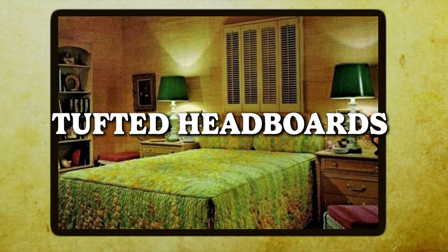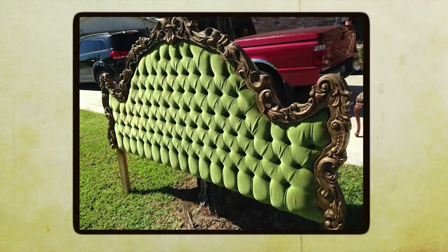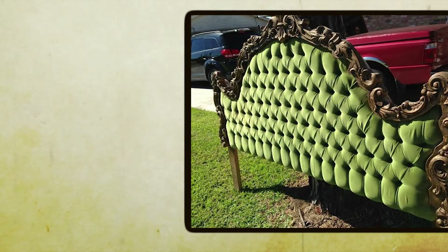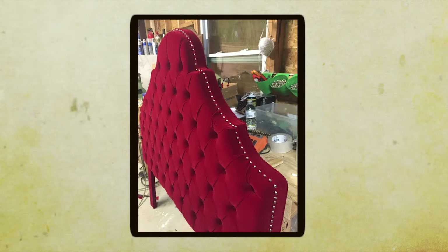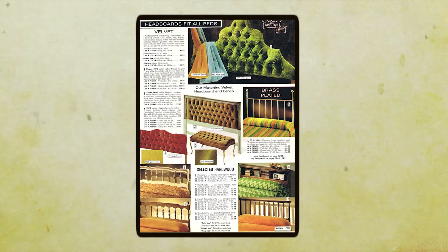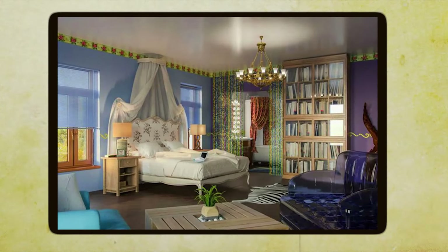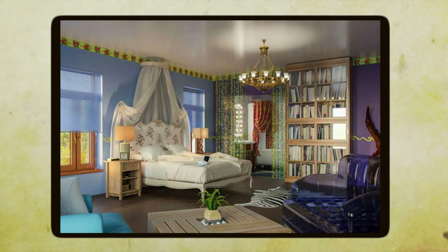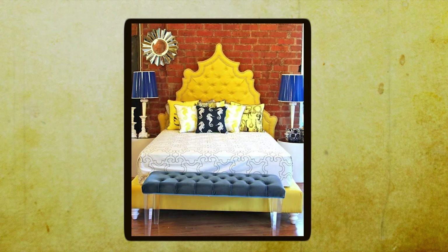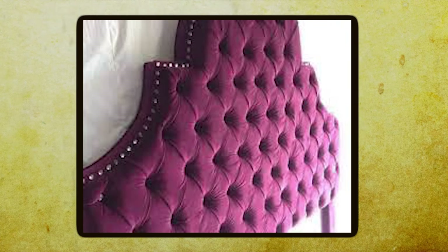Tufted headboards were only for the upper echelon — the epitome of grandeur and comfort in 1970s bedroom decor. The wealthy among us had a lush, plush headboard adorned with elegant button tufting, exuding an air of Vegas-style opulence right in the comfort of your own bedroom. These statement pieces were the focal point of the room, commanding attention with their bold design and luxurious texture. Whether in a rich red or a vibrant yellow, a tufted headboard added instant glamour and sophistication to any sleeping space.